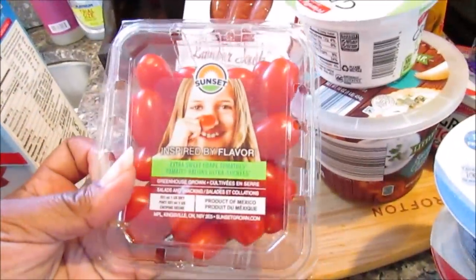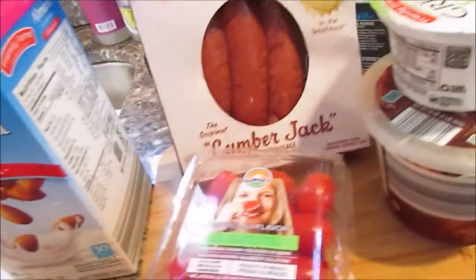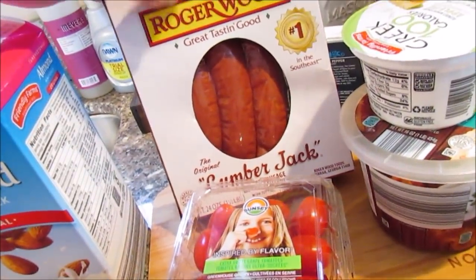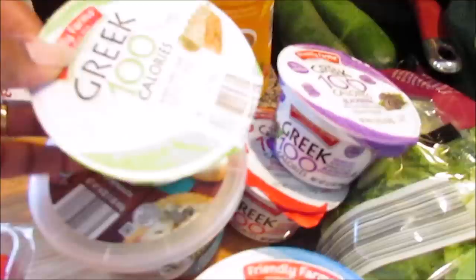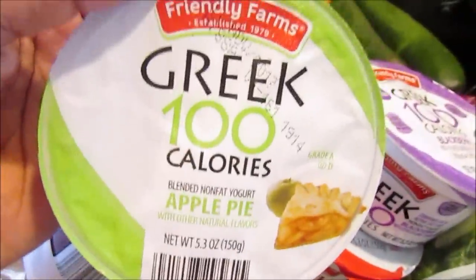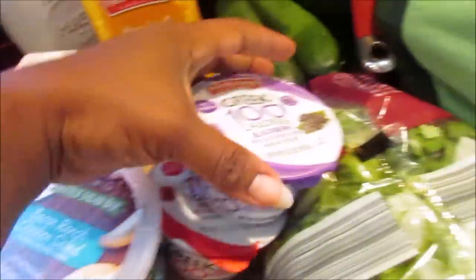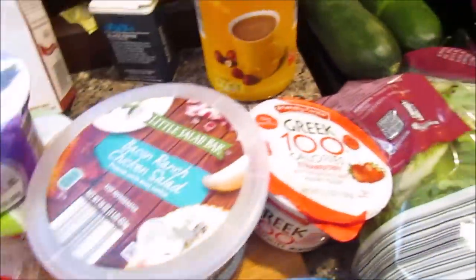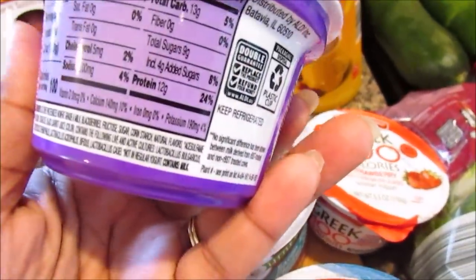She also picked up some sweet grape tomatoes and some Roger Wood lumberjack smoked sausage. I picked this up not too long ago — you get about six or eight in the pack for like $2.99. She also picked up some Greek 100-calorie apple pie yogurt and the blackberry flavor.